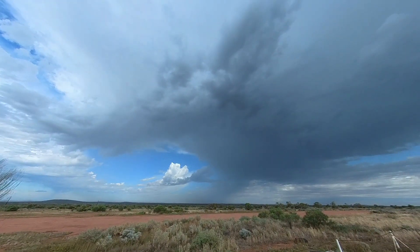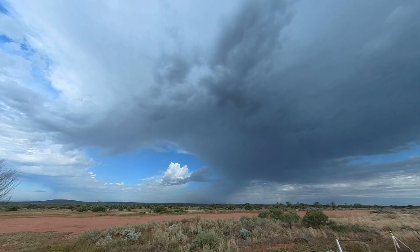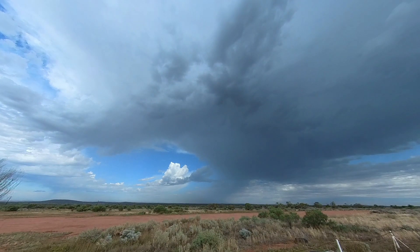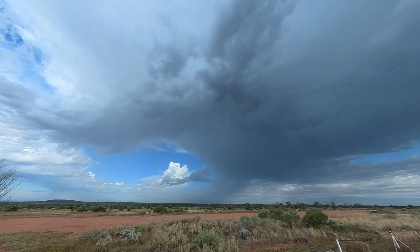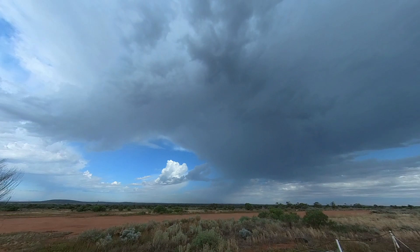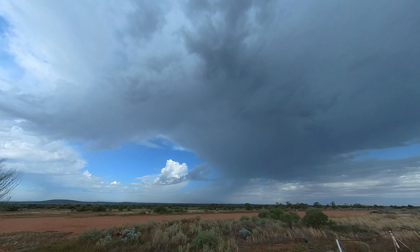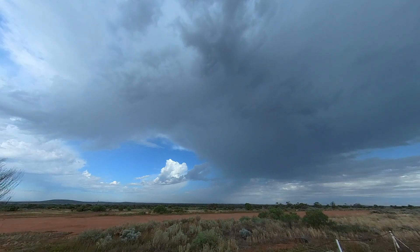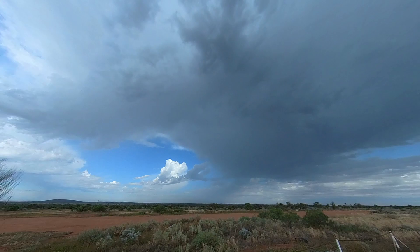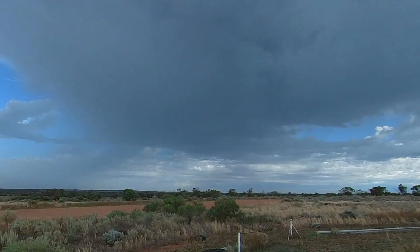I've seen a massive bolt over there. This will be the first test for this 360 cam — see if we can pick up these bolts. Yeah, there's thunder just from that last bolt that just happened. Oh, I love that sound. There's lightning just — Mark just set off the alarm next to us.